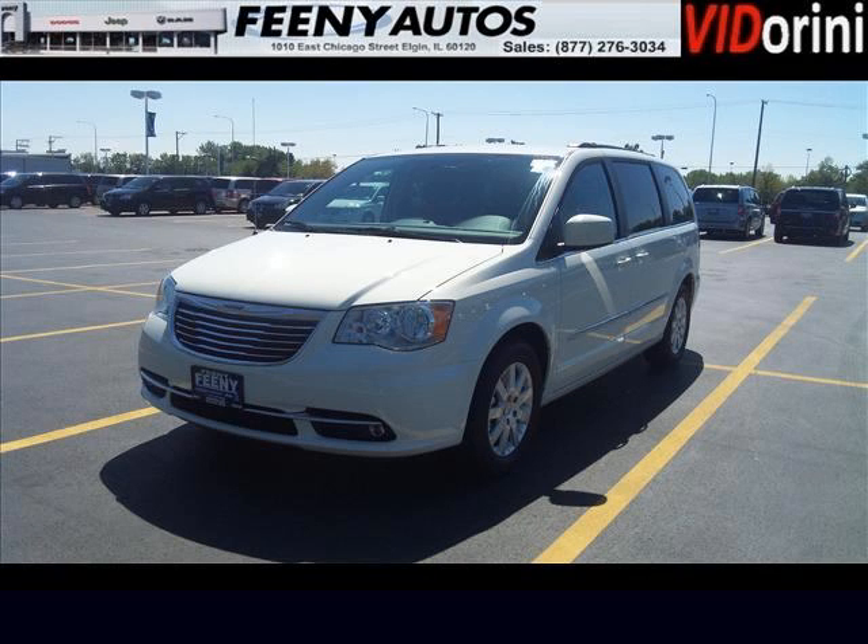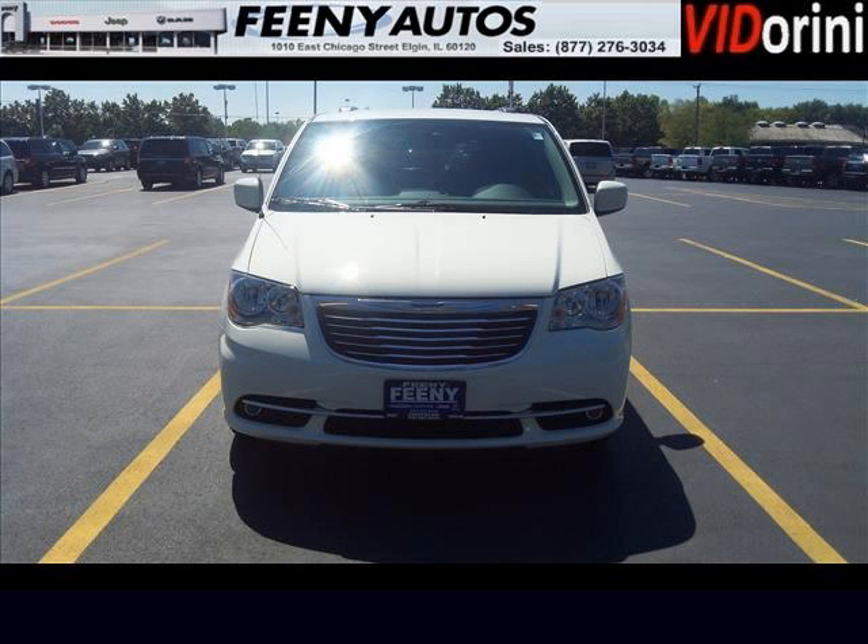Do you want to stretch your purchasing power? Well, take a look at this outstanding 2013 Chrysler Town and Country. This Town and Country would look so much better with you behind the wheel instead of sitting on our lot.